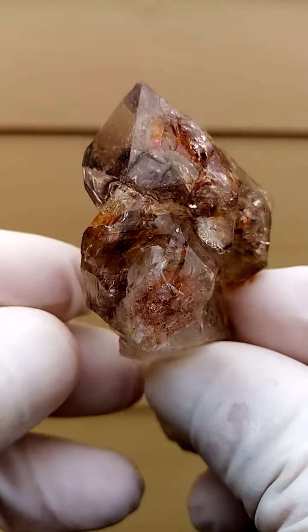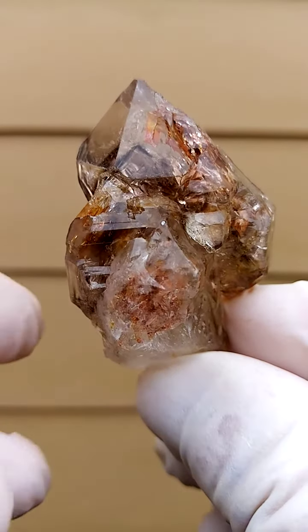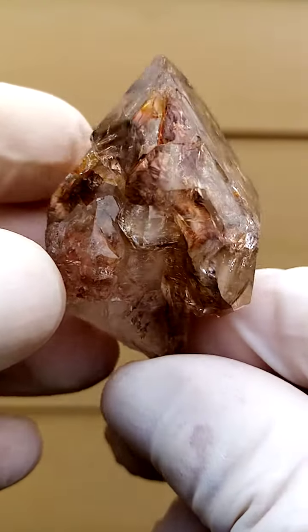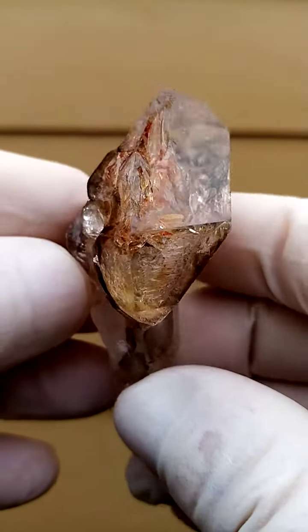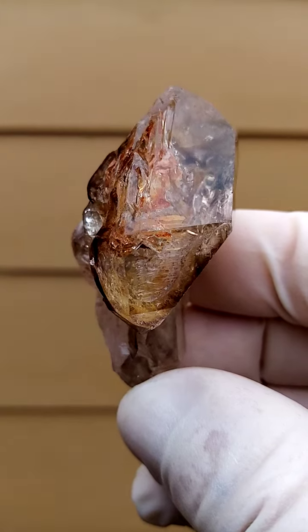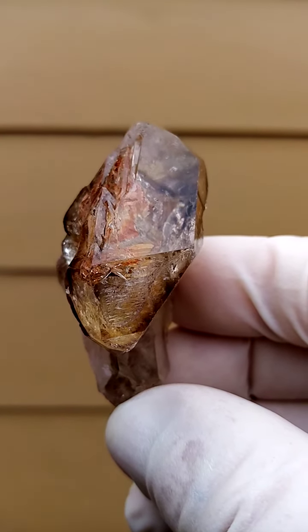With these Zambezi Valley quartz, you really do need to look at the videos to get a better indication, because the still pictures really do them no justice. They are full of fire, full of life, lovely. This is quite a large specimen as well. That's all from the Zambezi Valley — Zambezi Valley quartz, Zimbabwe.